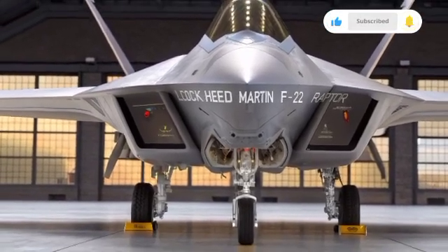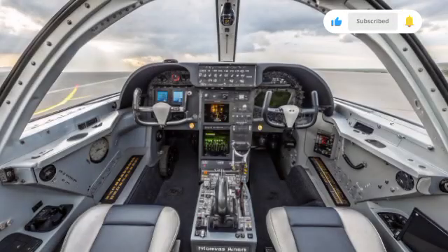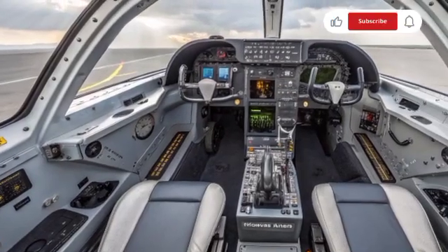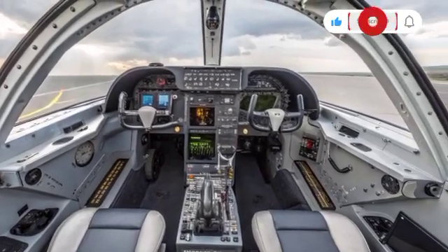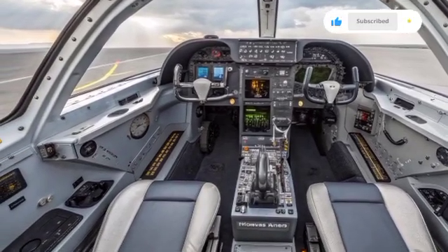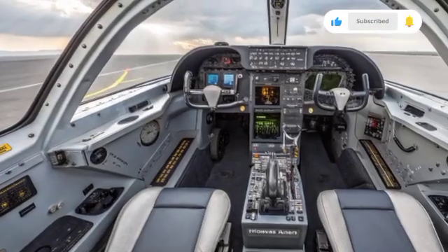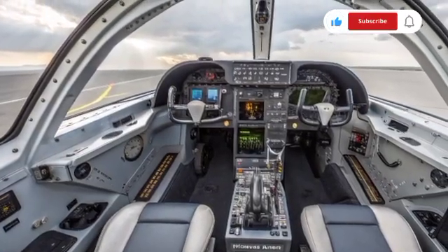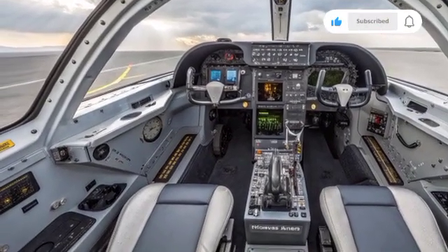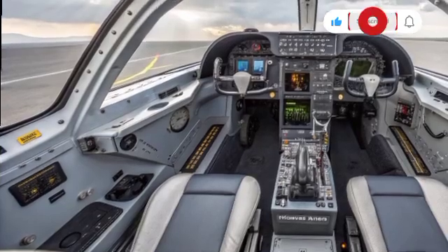By 2025, the F-22 has received several upgrades to keep it relevant in modern combat. The jet has integrated advanced avionics, updated radar systems, and improved data links to operate seamlessly alongside newer aircraft like the F-35 and upcoming sixth-generation fighters. The cockpit has been modernized with new displays, allowing pilots to process more data with greater efficiency. Enhanced stealth coatings have been applied to maintain its invisibility against increasingly advanced radar systems around the world.